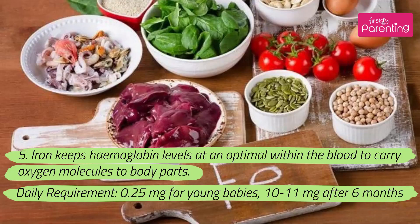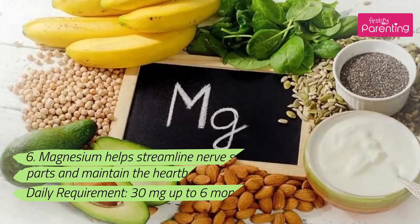5. Iron keeps hemoglobin levels at an optimal level within the blood to carry oxygen molecules to body parts. Daily requirement: 0.25 milligrams for young babies, 10–11 milligrams after 6 months.